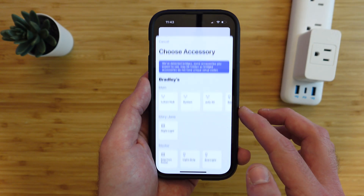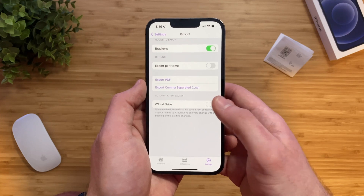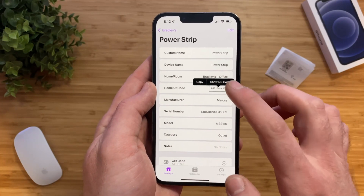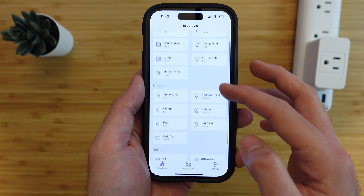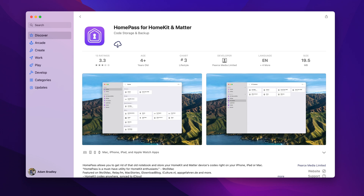If a device is connected to a hub, you're only able to save the setup code of the bridge or the hub, since the devices connected to the hub do not have a setup code. This includes devices from Philips Hue and Aqara. The setup codes are synced to iCloud as a backup and can be exported as a PDF or a CSV. If you need to reset or re-add a device, you can just add the device via the setup code or use the Home Pass app on an Apple Watch and scan the setup code from there. Whenever I buy a new smart home device, I save the setup code in case I ever need to reset the device. Home Pass is $2.99 and it's a one-time universal purchase that works on the iPad, the Mac, and the iPhone.